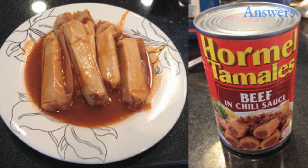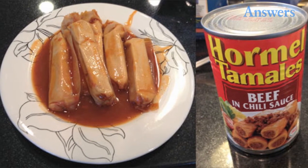Canned tamales. This soggy mess looks anything but appetizing, but maybe if you put enough cheese on it?